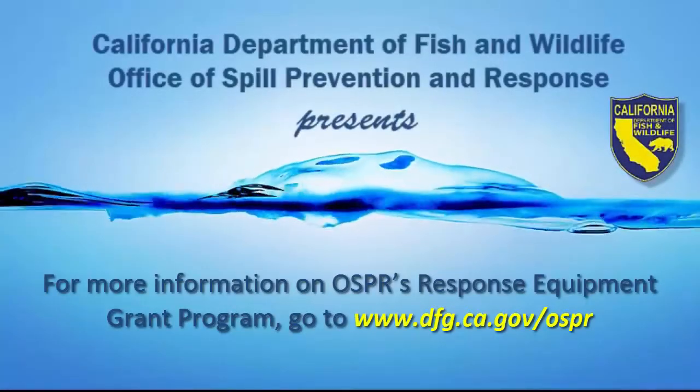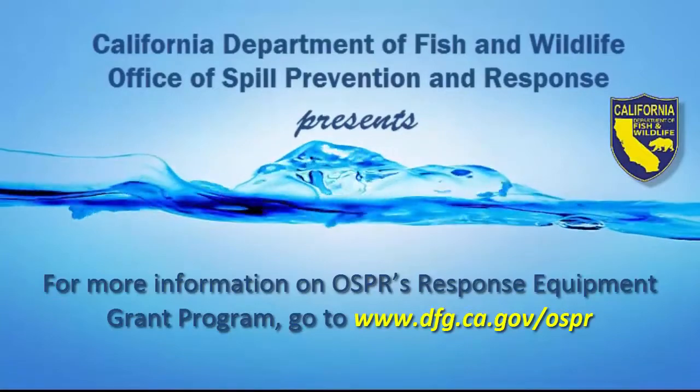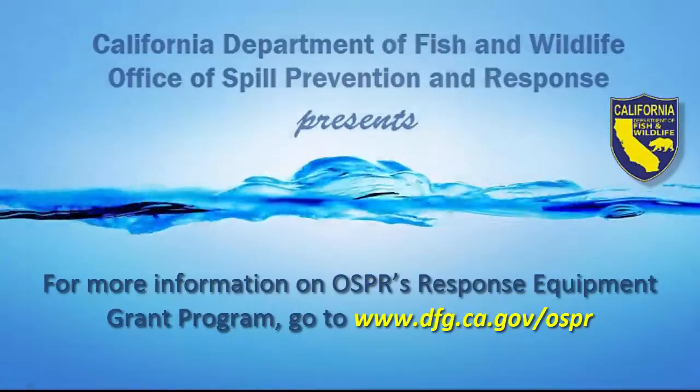For more information on OSPR's response equipment grant program, go to www.dfg.ca.gov/OSPR.